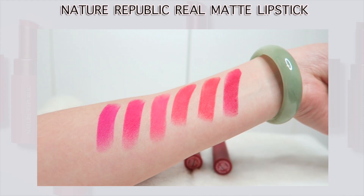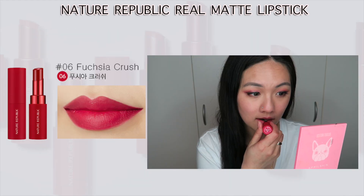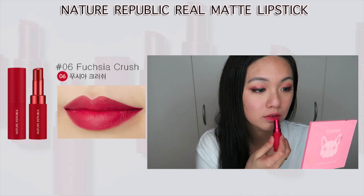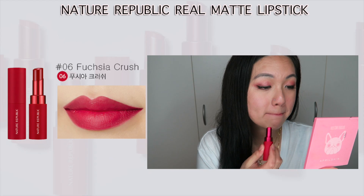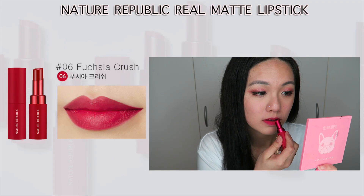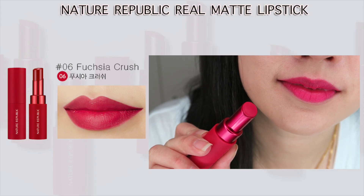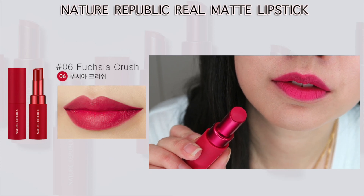Number six is Fuchsia Crush — it has a little bit of a purple undertone which looks really gorgeous on my lips. In the gradation lip it just looks like a normal pink, but for the full lip you can definitely tell there's a light purple undertone. It looks really, really beautiful on my lips. It is a little bit different from the model — it's much more bright on my lips.